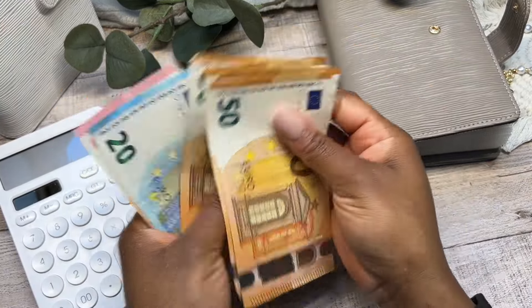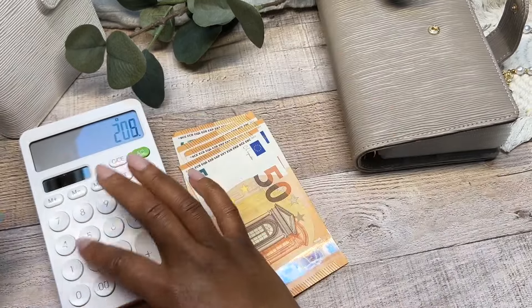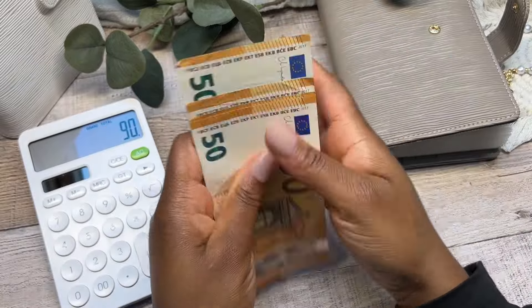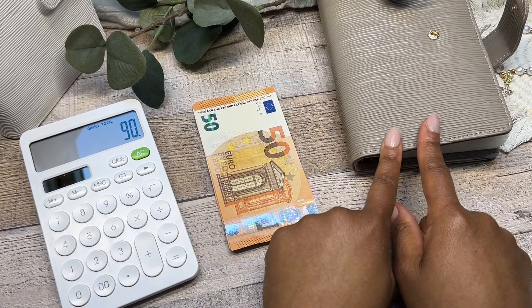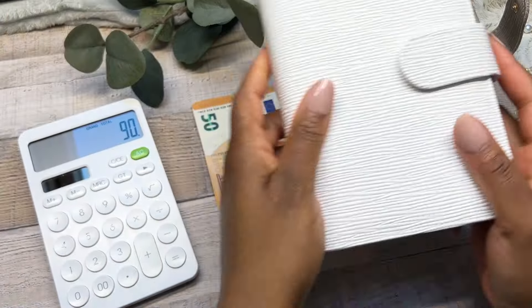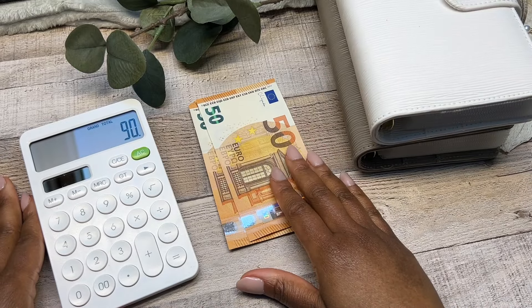Let's go ahead and count the cash: 51, 52, 20, 30, 40, 50 — okay. I'm going to take away 160. So 160 euros is my usual weekly cash flow for me to cash off my weekly saving challenges as well as my 100 envelope challenge.